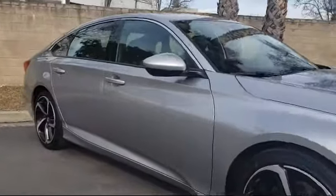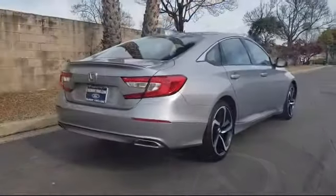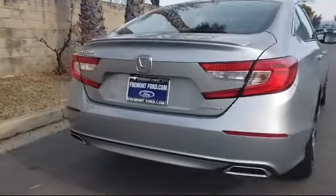It also features a Rear View Camera, Steering Wheel Controls, Air Conditioning, an 8-Speaker Audio System, and Power Driver Seat, and has less than 25,000 miles on the odometer.